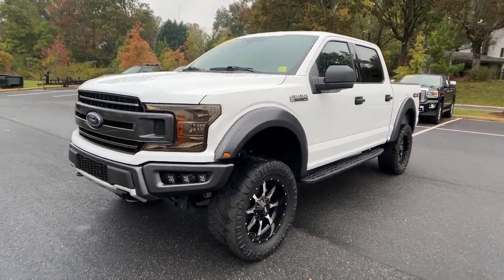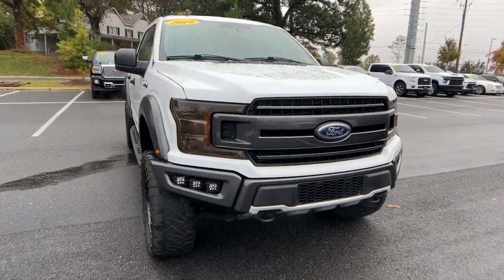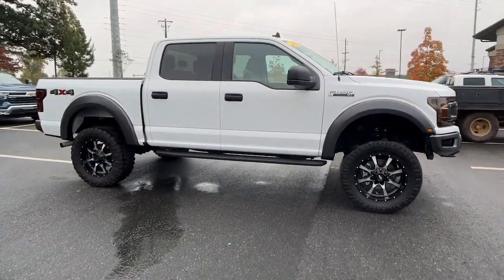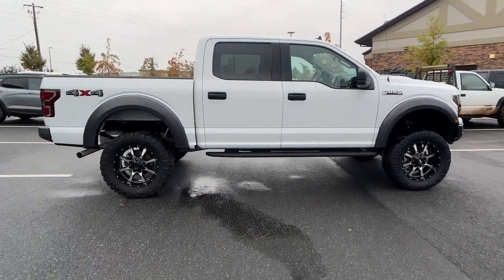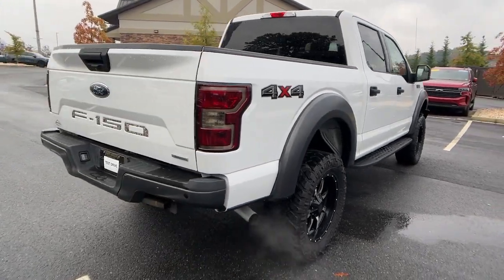Enjoy the view of this 2019 Ford F-150. With less than 90,000 miles on the odometer, this vehicle stands out from the rest. Enjoy a new level of ease and confidence, whether at work or play, when you're in this F-150.